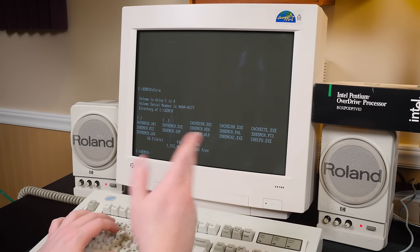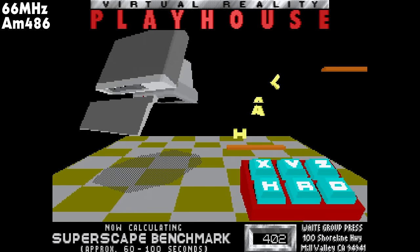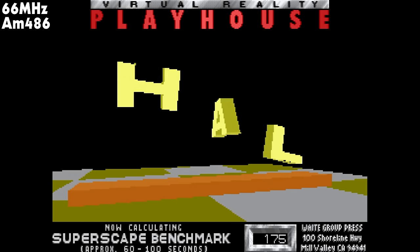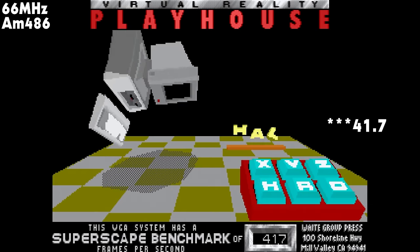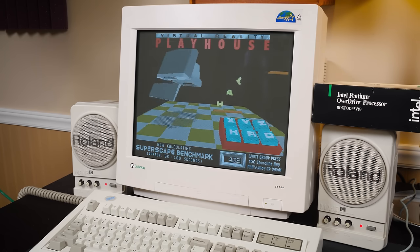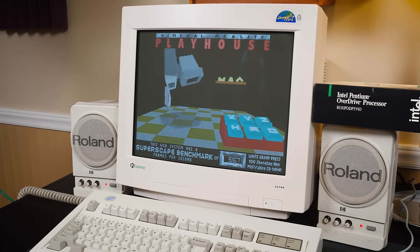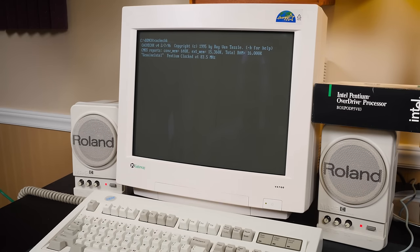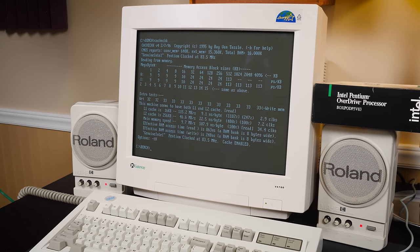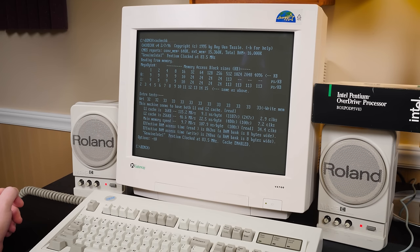There's also a 3D benchmark on here — this is more of a test of VGA capabilities, but it should still be faster with the Pentium. With the 486 we got a score of 47.1. Running it with the Pentium gives us 55.7. Just out of curiosity I'll run cache check too. The results confirm only 16K of L1 cache, but man, it's like two or three times the speed of the 486's cache — a lot faster. Plus it's got all sorts of floating point capabilities and Pentium-specific features. It is a clear improvement.